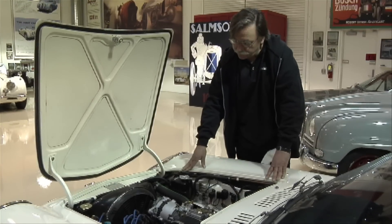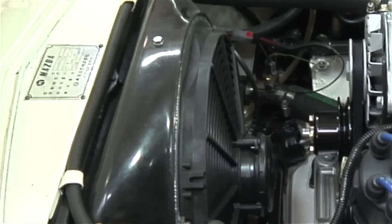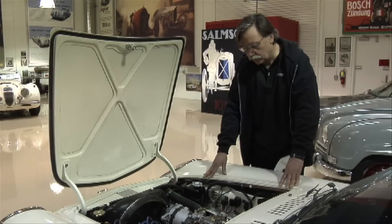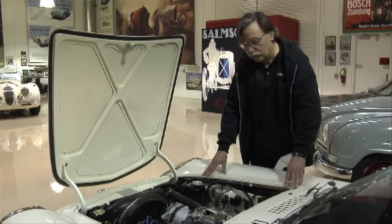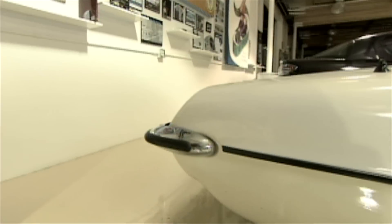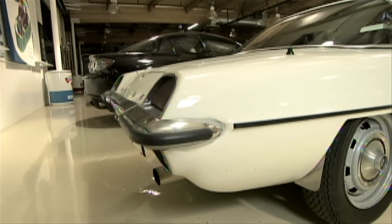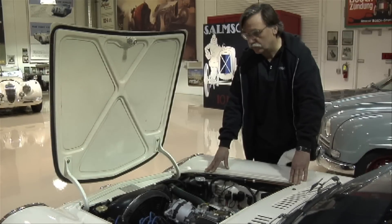We changed the radiator fan and put a big electric fan on it instead of the original engine-driven fan. In order to get this all put together, we also used a Mazda five-speed transmission. We built a new exhaust system right from the header using stainless pipes — a full stainless exhaust system all the way out to the back.